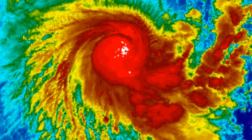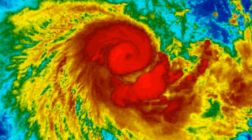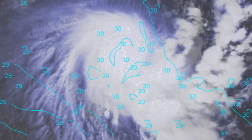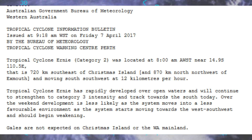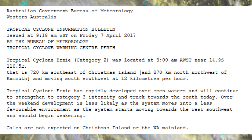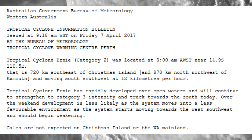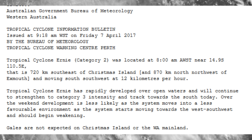Force 13 will continue to bring updated information on Ernie, but its life will be short-lived and will not impact the Western Australian coastal region. Sea surface temperature is very healthy at 30 degrees. Current location is 14.9 south, 110.5 east — 720 kilometers southeast of Christmas Island, 870 kilometers north-northwest of Exmouth — moving south-southwest at 12 kilometers per hour.